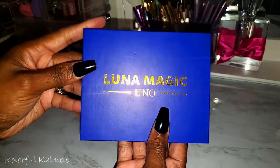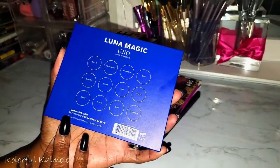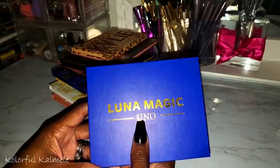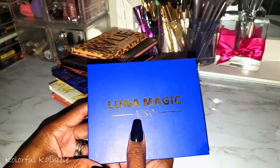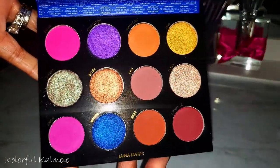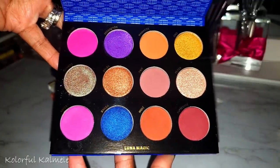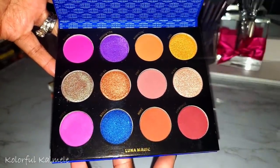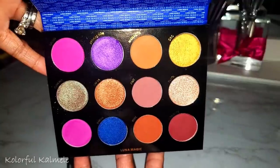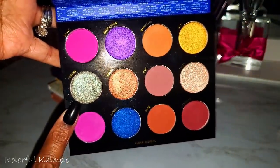This one here is the Luna Magic Uno from Luna Magic — lunamagic.com. I came across them on Instagram. I believe they're Afro-Latina sisters who own and run the company. I don't think I've used this yet. I notice a lot of indie brand palettes I purchase have blues, purples, and pinks, so I have a lot of palettes with similar shades.